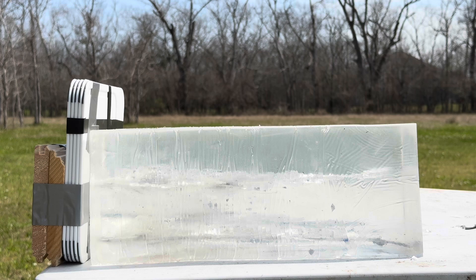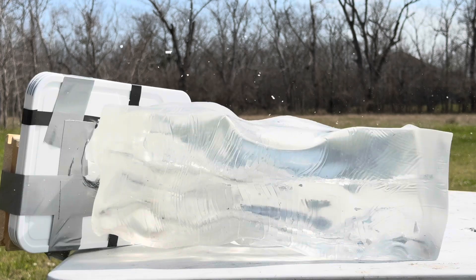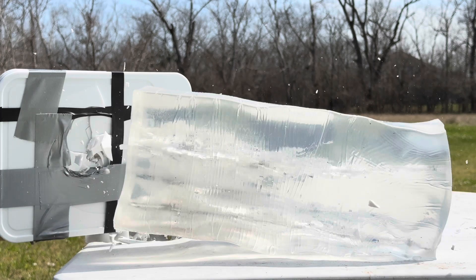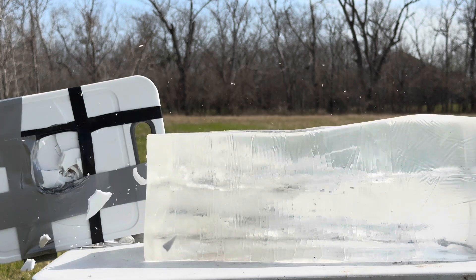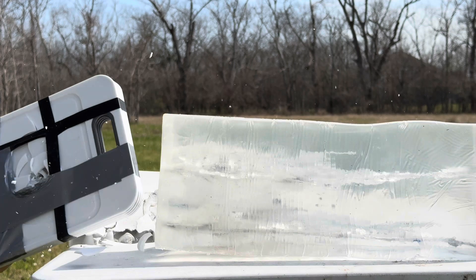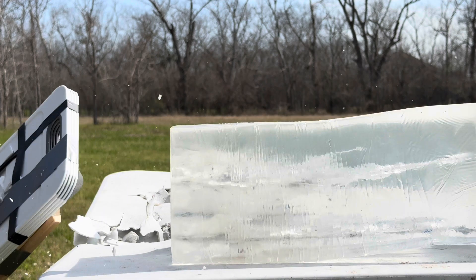The Nosler Accubond demonstrated deep penetration and high weight retention with minimal fragmentation in the gel, making it one of the best performers in terms of structural integrity. The footage showed that it maintained its shape well while creating a respectable wound cavity, making it highly effective for both deer and elk. Given its high ballistic efficiency and controlled expansion, the Accubond is ideal for ethical shots on big game out to 500 yards.